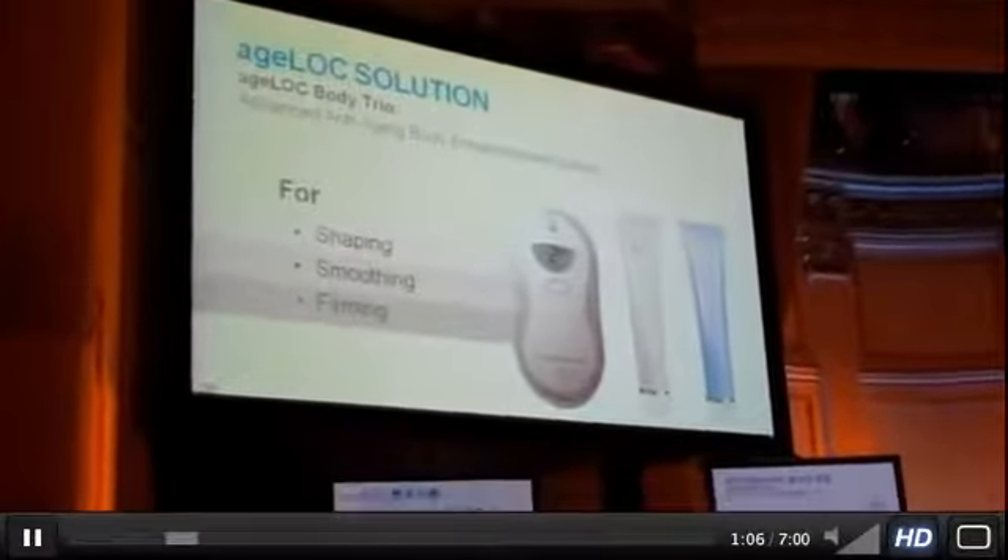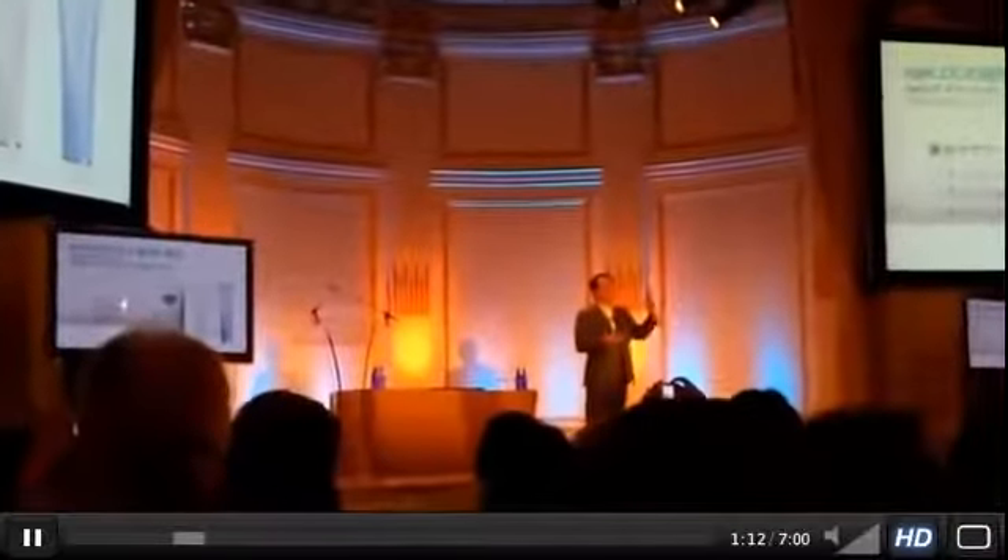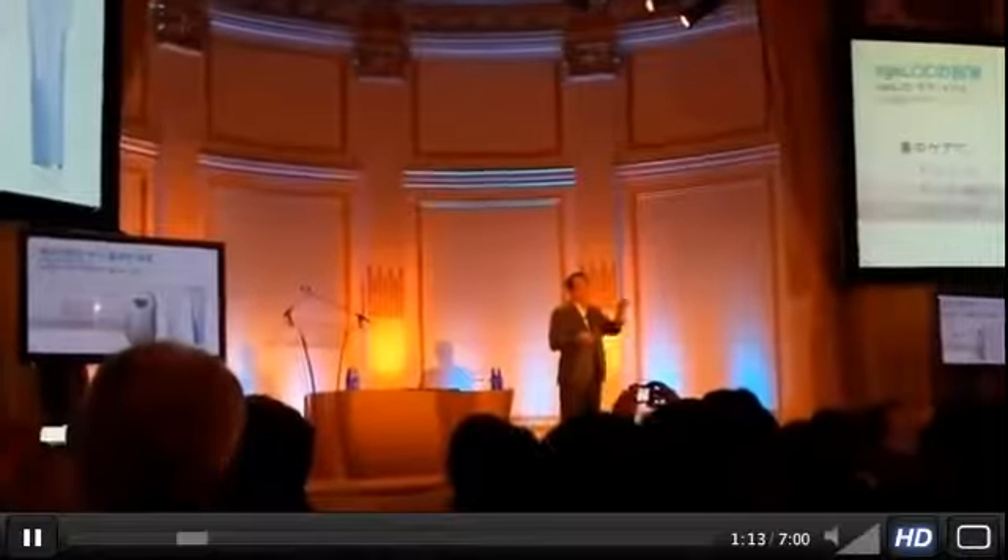You'll notice this looks almost like a mouse. Please don't use this on your face — this is for the body, for the rest of the body. It is not for the face.